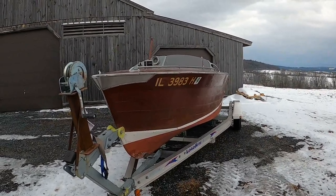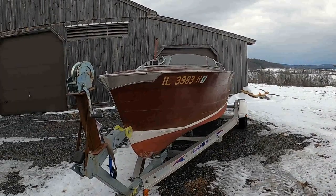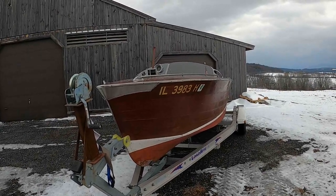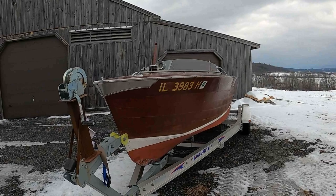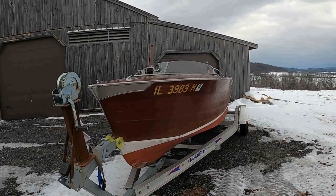Greetings from Snake Mountain Boat Works on Tuesday, December 21, 2021. Yes, another Truscott. This is the baby brother or baby sister of our 19 and a half foot super iconic Truscott runabout.